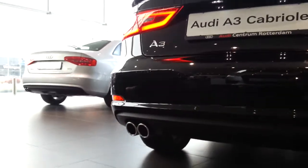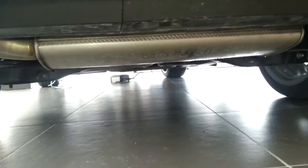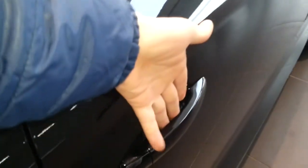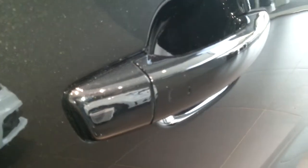Integrated spoiler. Dual exhaust, chrome tipped.